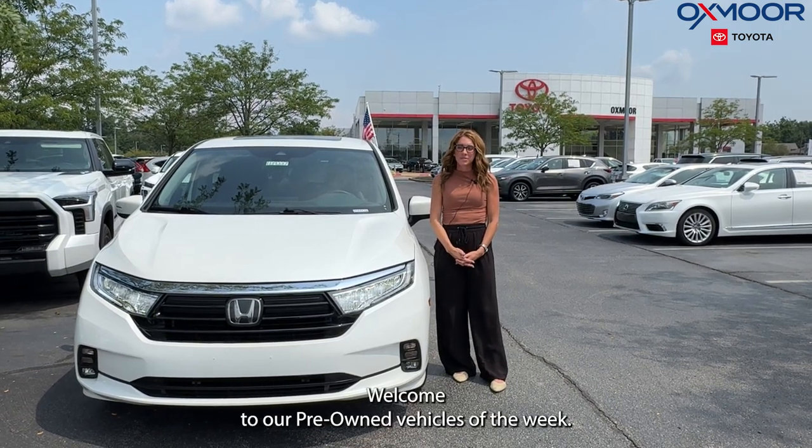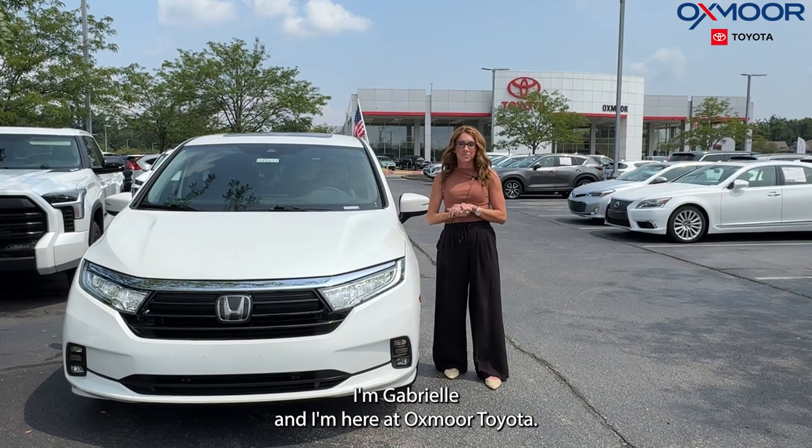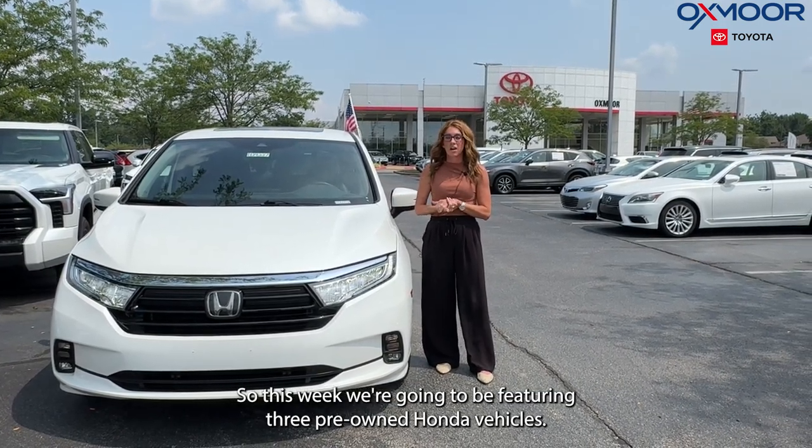Hi everyone, welcome to our Pre-Owned Vehicles of the Week. I'm Gabrielle and I'm here at Oxmoor Toyota. This week we're going to be featuring three pre-owned Honda vehicles.